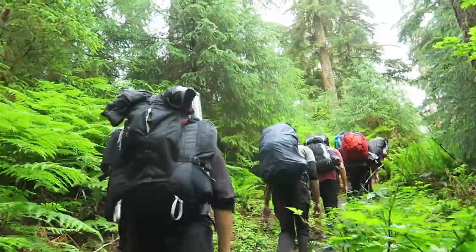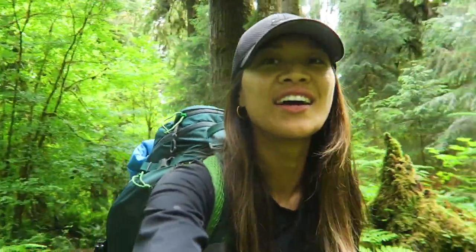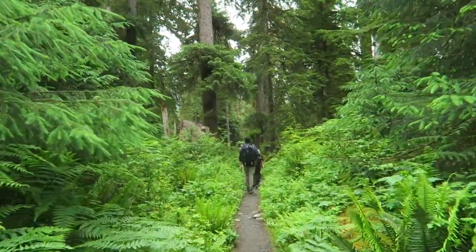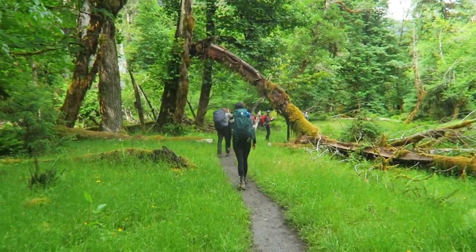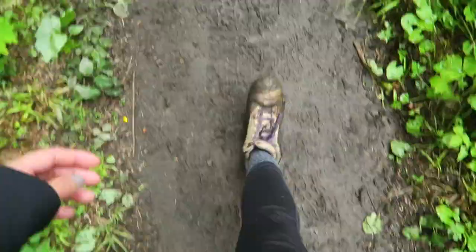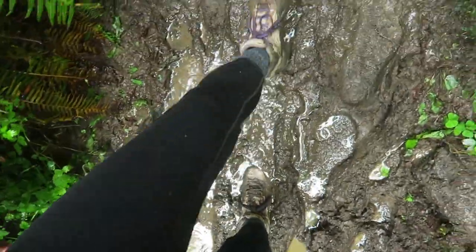Then we started our nine-mile hike into the rainforest to get to our campground. The elevation gain wasn't that bad — I think the sign said 573 feet. Something interesting about this trail was that it was super muddy, which makes sense because it rains so much in the rainforest. It was pretty funny because our group was very careful trying not to get our feet too muddy, but by the end we just said 'it is what it is' and ended up splashing through the mud.